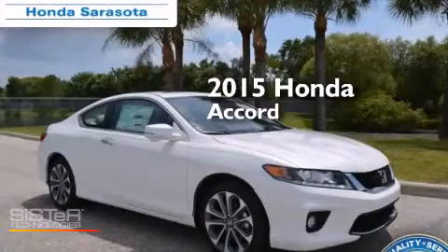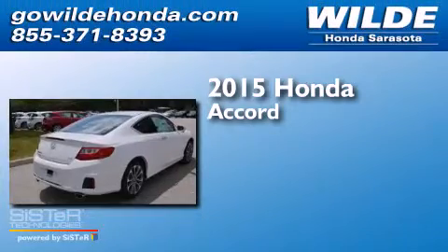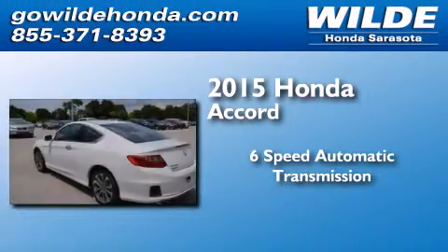This is a brand new 2015 Honda Accord. This four-door sedan has a six-speed automatic transmission and a V6.